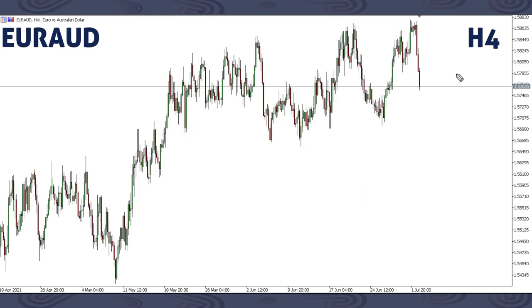On EURAUD, we focused on a drop. We said we're expecting a drop to break the previous low and break the previous low. We are still expecting this movement to continue. This next week, there's a chance we might get a small correction, then price can continue lower. That is what we are expecting on EURAUD.